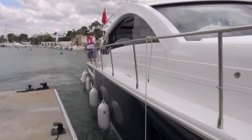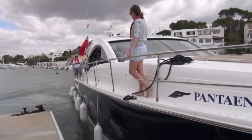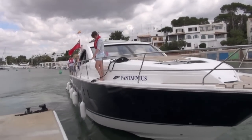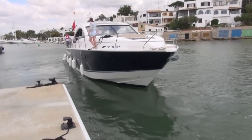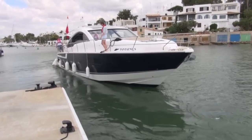In this episode of Cruise Further Cruise Safer, we're going to look at how to leave a side-on berth such as a fuel dock. If there's a crosswind, this can prove quite challenging because it's always trying to blow the boat back onto the dock, and there's a risk of damaging either the stern or the bow. So we're going to look at techniques for getting off the berth either with or without the use of thrusters.